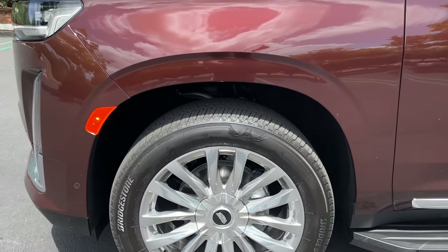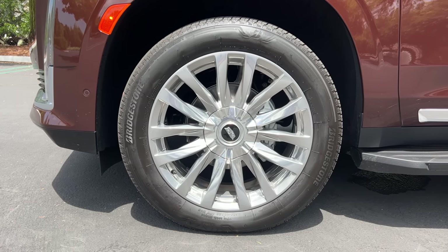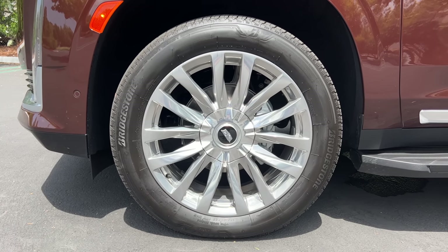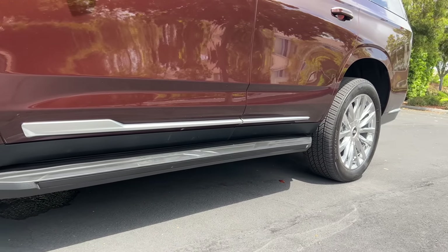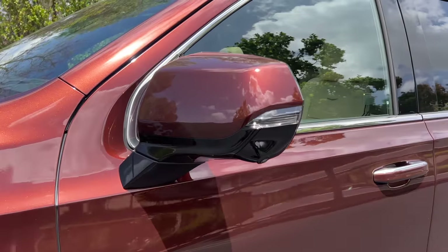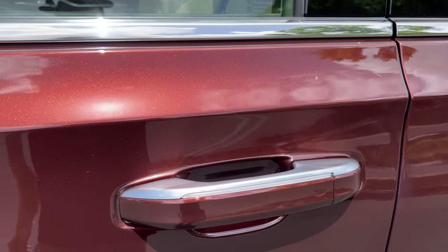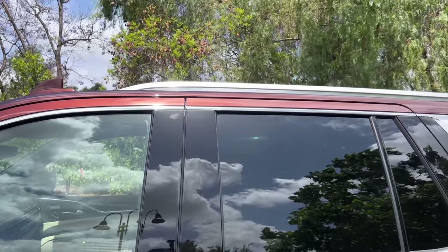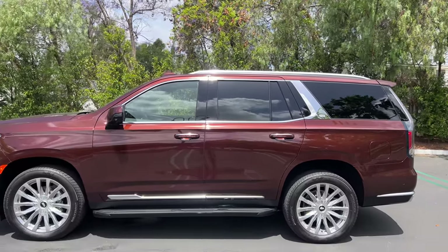In profile, all Escalades ride on 22-inch wheels. These are not my favorite of the available designs — a little polished and chromey. They're wrapped in Bridgestone all-season tires, 275 section front and rear. You have a fixed running board; it does not deploy — that's an option. Color-matching door mirrors with integrated turn signals and some polished chrome on the tops of the door handles.